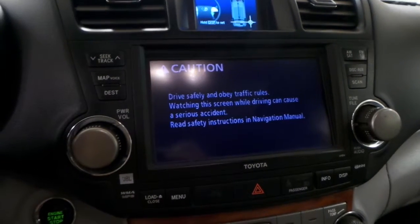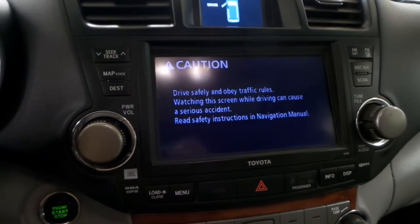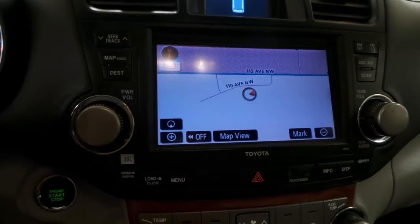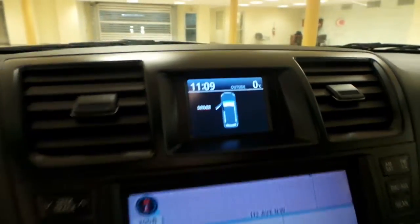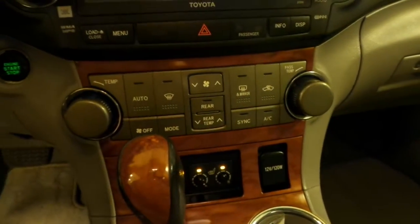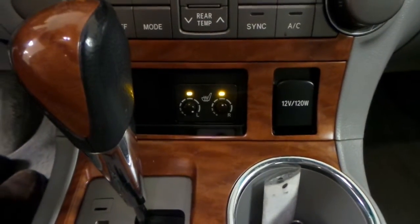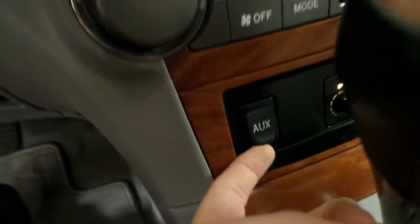You have a touchscreen with your AM FM radio CD player, as well as navigation and a backup camera. Up here it shows outside temperature and time. We have dual climate zone air conditioning and heated seats for the driver and the passenger, as well as an auxiliary port down here.